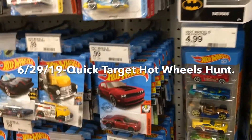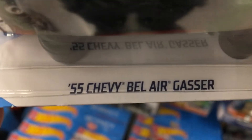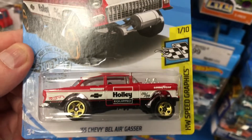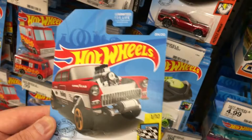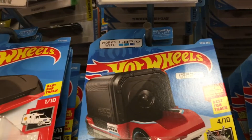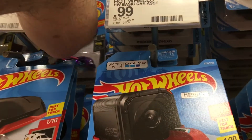I think they did restock a little bit. Check this one out — this was my find the other day, a 55 Chevy Bel Air. Look at that, Tiff. Maybe you can ask people if they think that'll last through the day. Because remember, even the treasure hunts have the number.